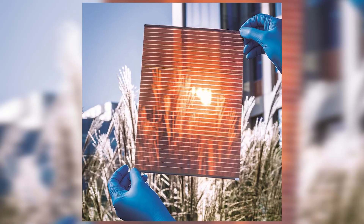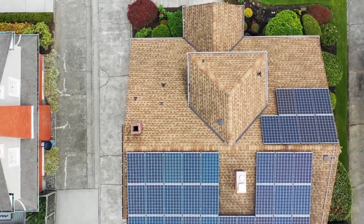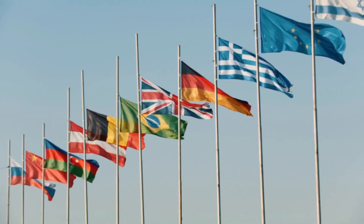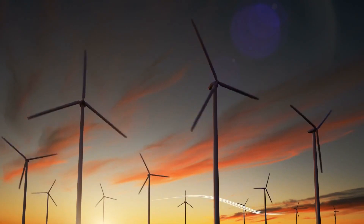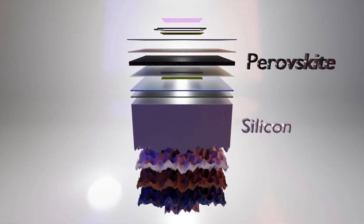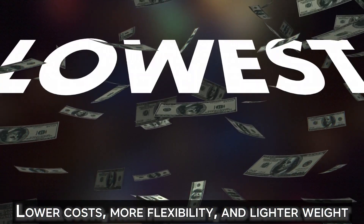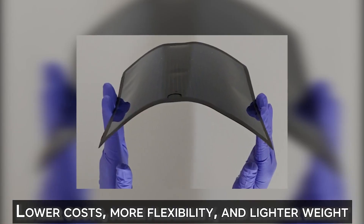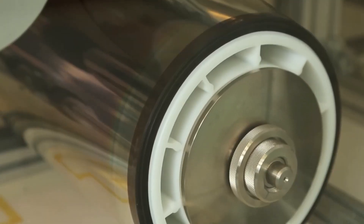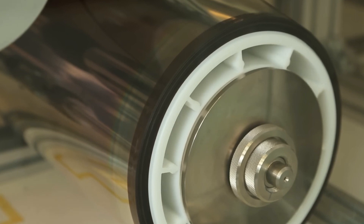Today we'll take a look at the game-changing perovskite solar cells that have the potential to transform the solar energy sector as a whole. Due to our bad atmosphere caused by pollutants, several countries are exploring sustainable energy sources to replace traditional fossil fuels. Perovskites, due to their ability to match the features of silicon while providing lower costs, more flexibility and lighter weight, have been closely following silicon's lead, though silicon still outperforms them in terms of efficiency.